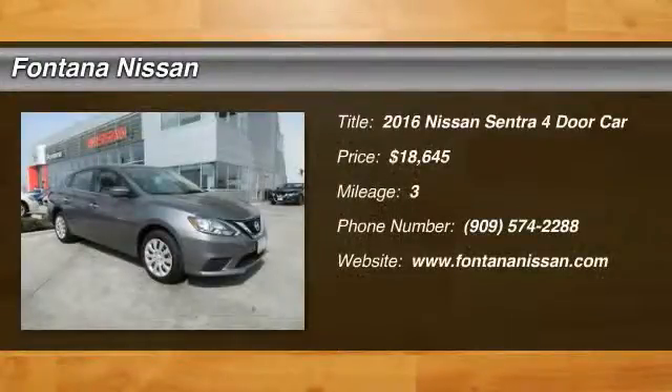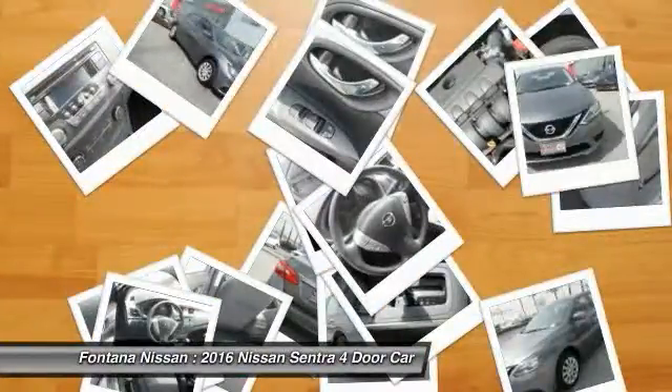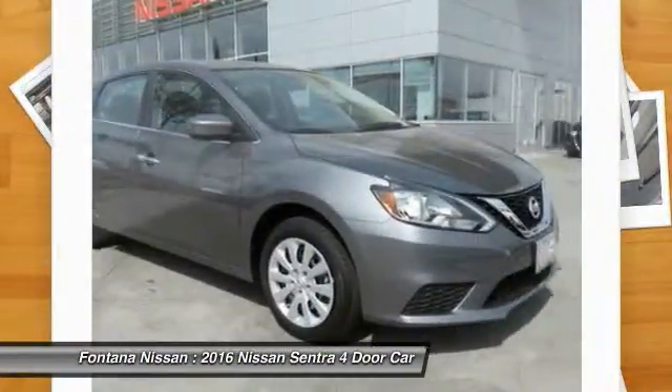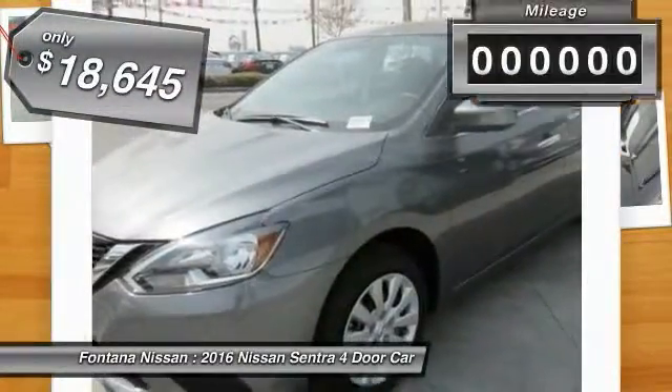2016 Sentra. With its spacious and versatile interior and stellar fuel efficiency, the Nissan Sentra is the obvious choice for anyone who wants to enjoy a stylish and comfortable ride, and is priced below $20,000.